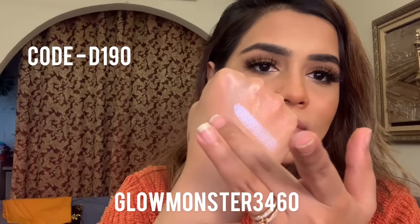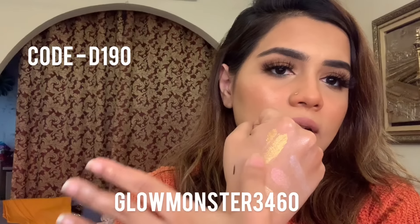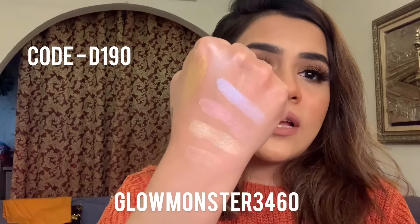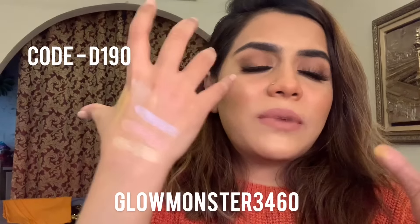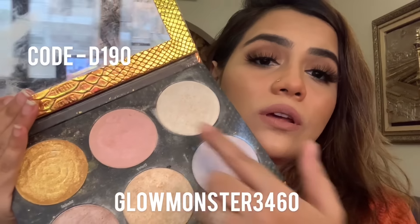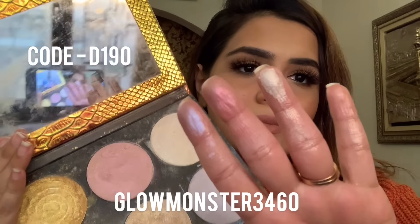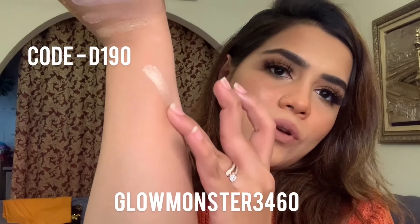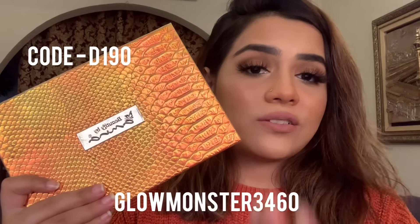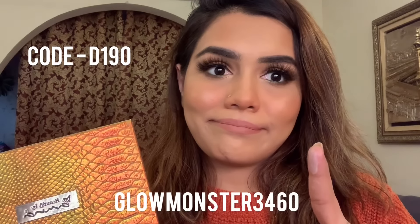I absolutely love this palette. It's like Trophy Wife from Fenty Beauty — different colors for different skin tones. It's an all-rounder palette. If you want you can create fun looks with these different colors. I have a code with them as well — I will link everything in the description box. These also melt into the skin and look very beautiful. It's a good palette.